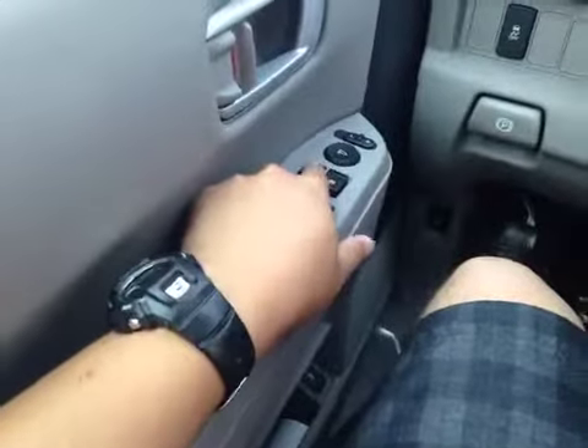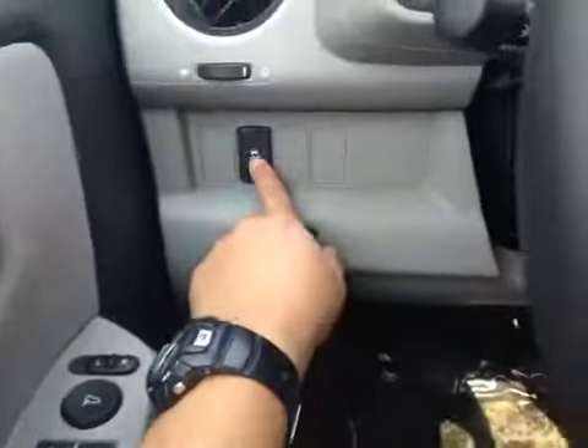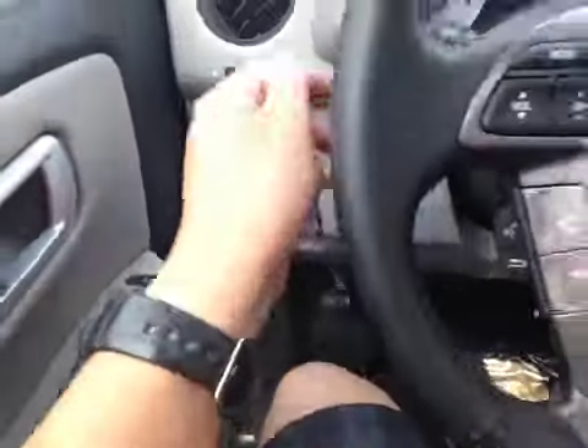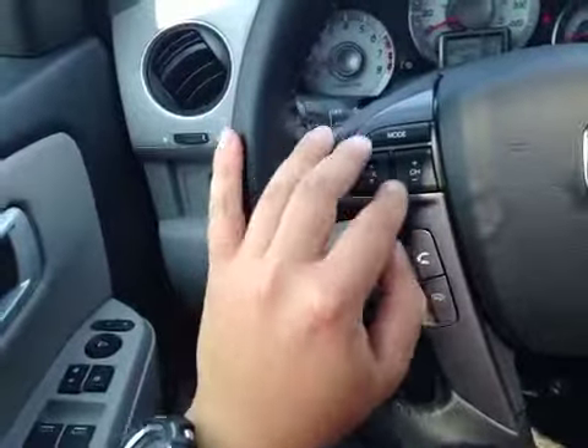Power windows, power locks, power mirrors, traction control button. There's your e-brake button. Over here you have your stereo control, hands-free control, and also cruise control on this leather-wrapped steering wheel.